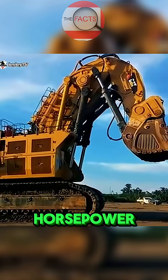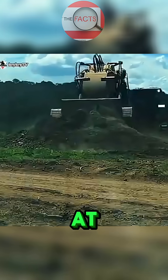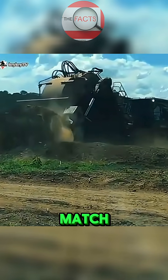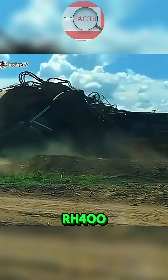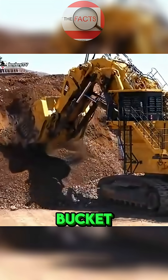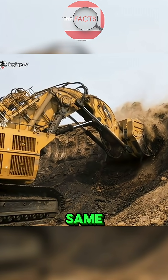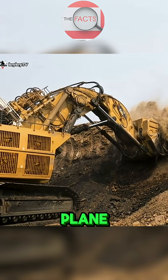It's powered by a mind-blowing 4,500 horsepower engine, giving it the strength to dig, lift, and move material at a scale no other excavator can match. What really sets the RH-400 apart is its enormous 52 cubic meter bucket, which can scoop up about 100 tons of material in one go — the same as lifting an entire passenger plane's worth of cargo with a single bite.